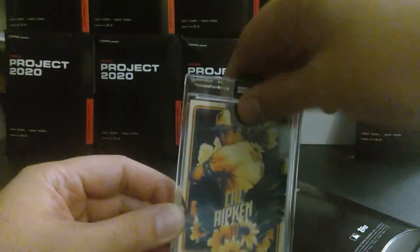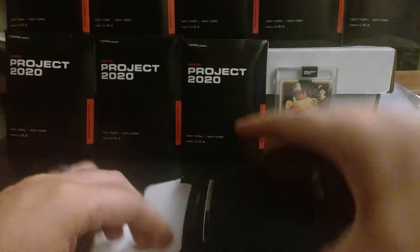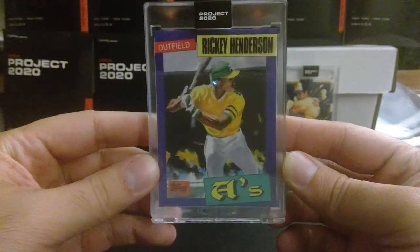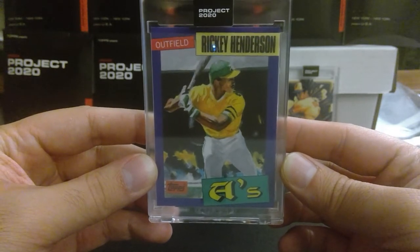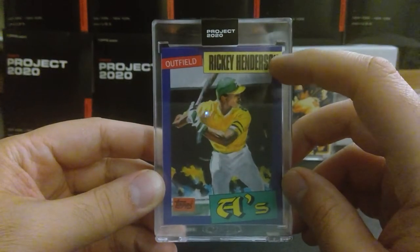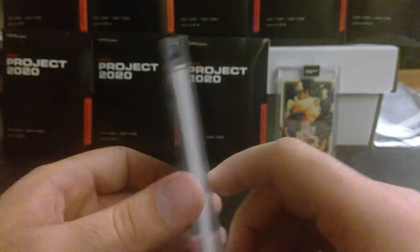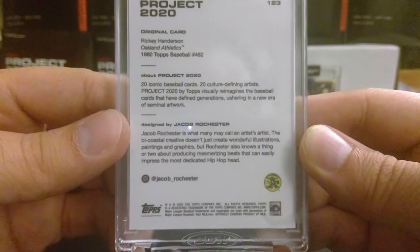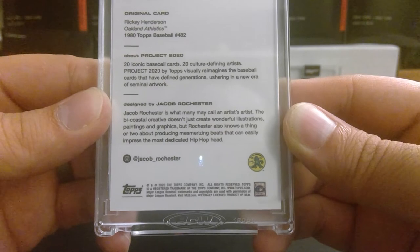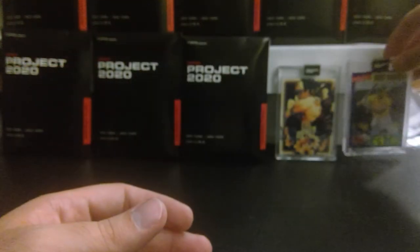Cal Ripken Jr., the Iron Man himself. Let's go to this one — okay, this is Rickey Henderson, A's. It's more of a pastel, watercolor version almost. I do like the comic book-esque font and background here. Who did this one? This is by Jacob Rochester. Jacob Rochester is what many call an artist's artist — the bi-coastal creative doesn't just create wonderful illustration, paintings, and graphics, but also knows a thing or two about producing mesmerizing beats that can impress the most dedicated hip-hop head.